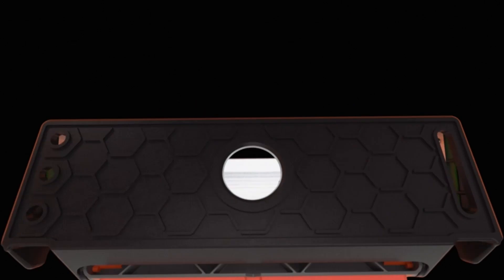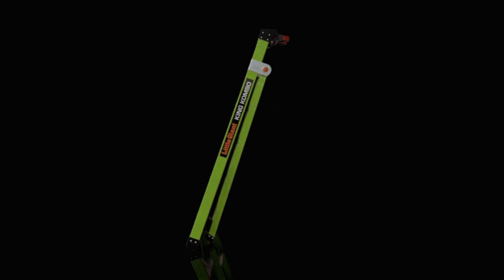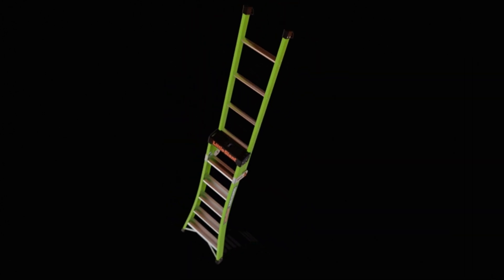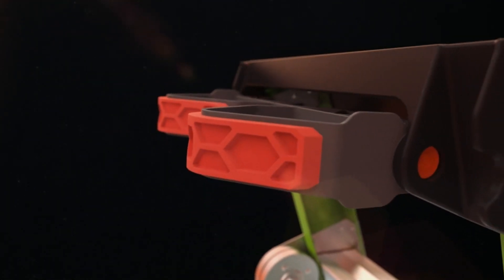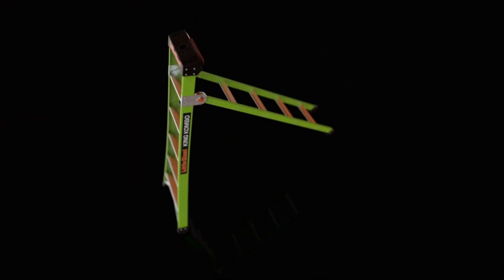This 3-in-1 combination ladder easily converts from a stepladder to extension and leaning configurations, giving you the perfect tool for any job. With its innovative one-handed grip-and-go hinge, the King Combo can transition from position to position in one fluid motion.